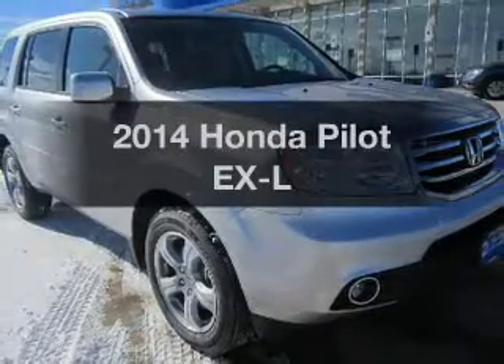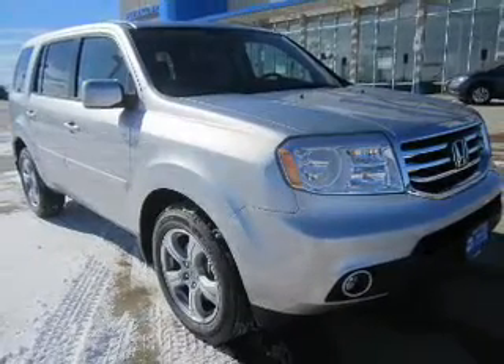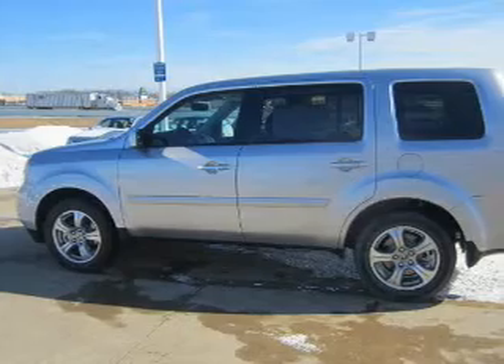Check out this 2014 Honda Pilot. Travel the roads in style and comfort in this great vehicle.